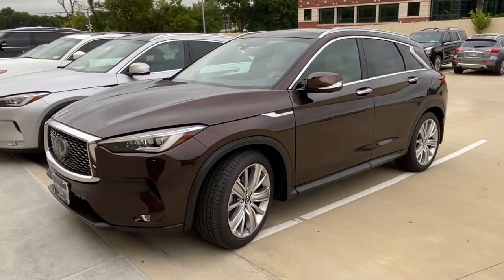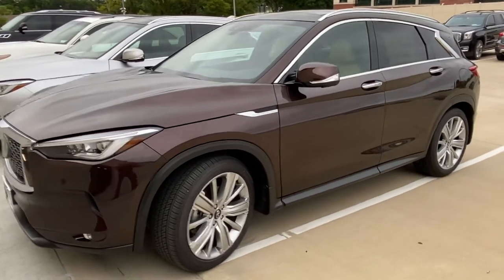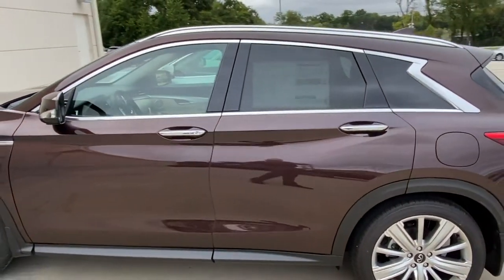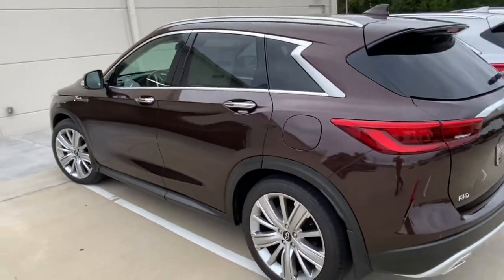Hi there, good evening — this is Gregor at Jackie Cooper Infiniti Tulsa. Thank you for your interest in this 2020 Infiniti QX50. This is a Sensory all-wheel drive vehicle finished in Mocha Almond with a high-contrast Wheat interior.